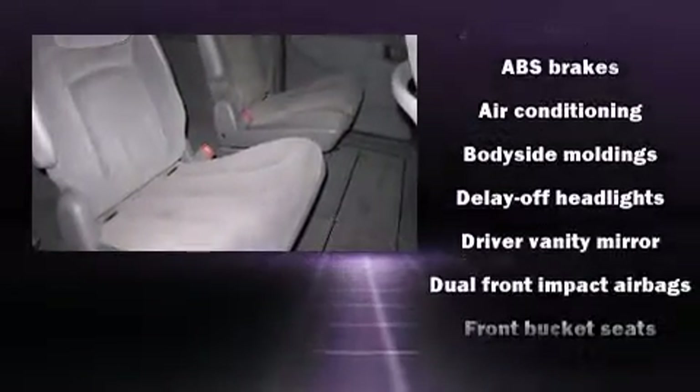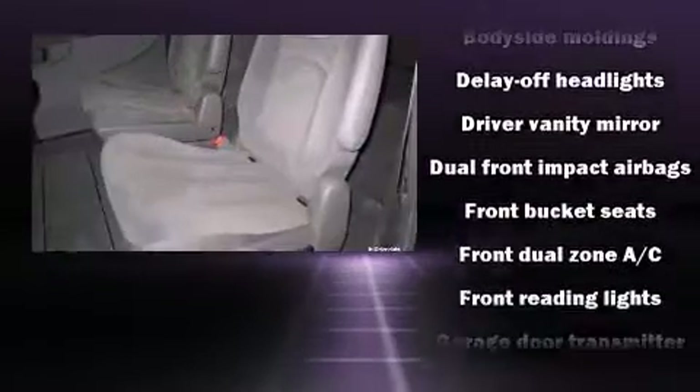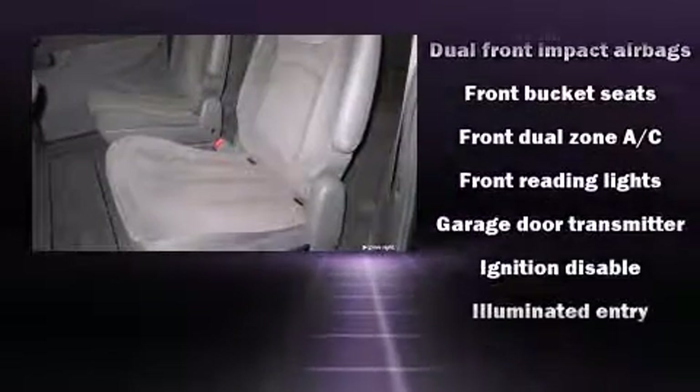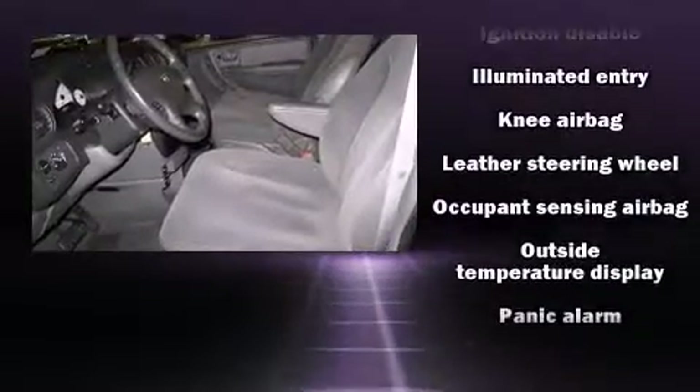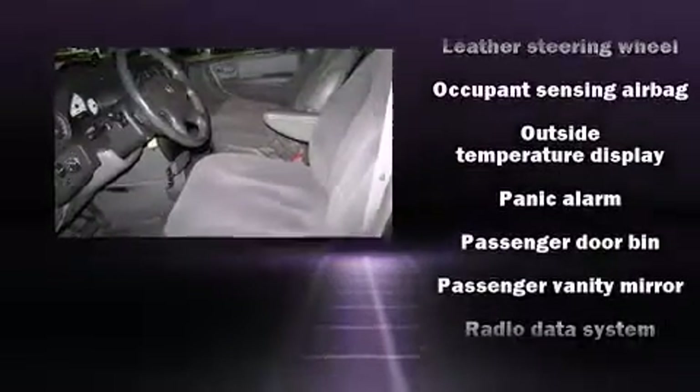Dodge also prioritizes safety and security with features such as dual front impact airbags, knee airbags, traction control, ignition disabling, and four-wheel disc brakes with ABS.